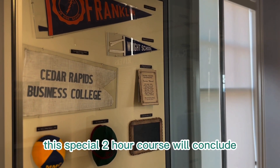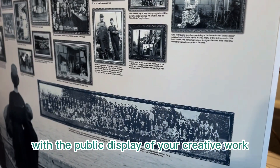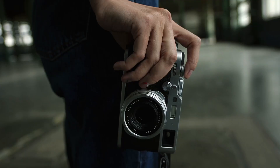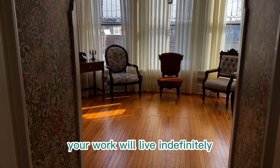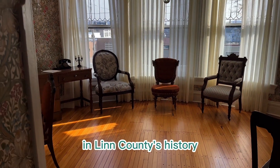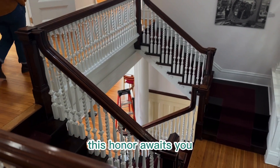This special two-hour course will conclude with the public display of your creative work. Students must provide their own camera — cell phone cameras count. Your work will live indefinitely in Linn County's history. This honor awaits you.